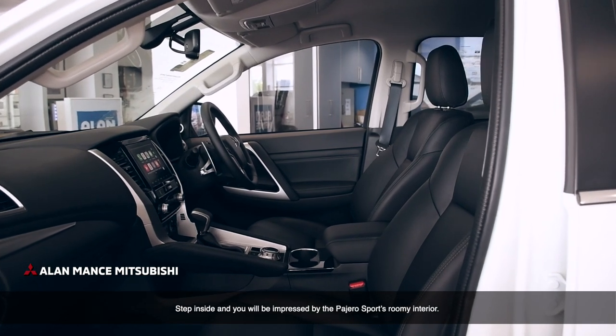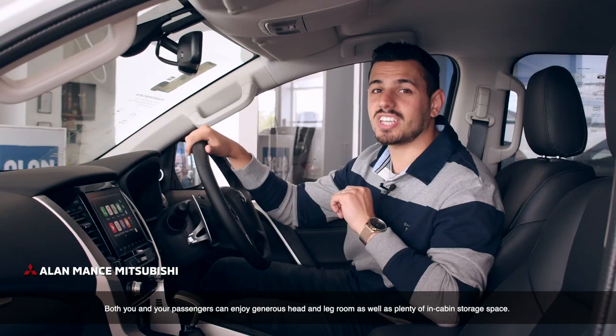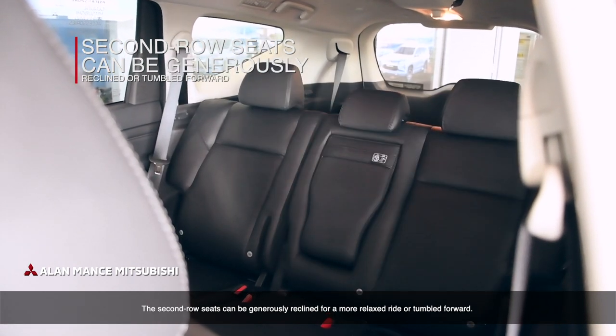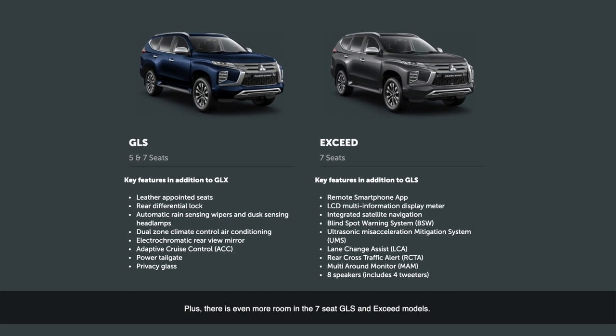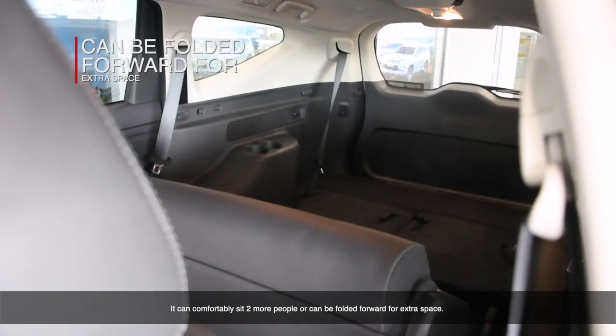Step inside and you will be impressed by the Pajero Sport's roomy interior. Both you and your passengers can enjoy generous head and leg room, as well as plenty of in-cabin storage. The second row seats can be generously reclined for a more relaxed ride or tumbled forward. There's even more room in the seven-seat GLS and XSeed models, which can comfortably sit two more people or be folded forward for extra space.